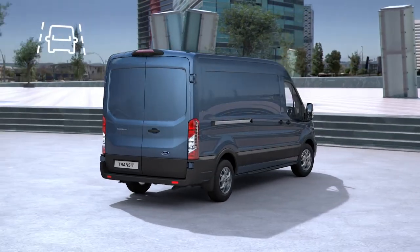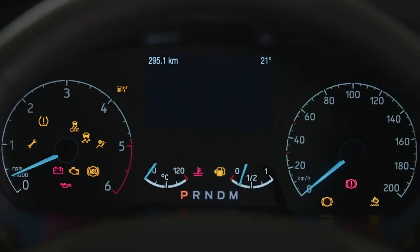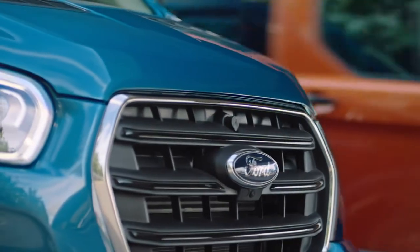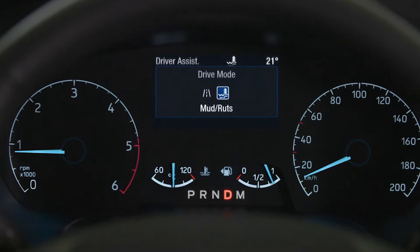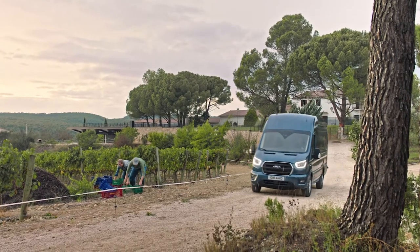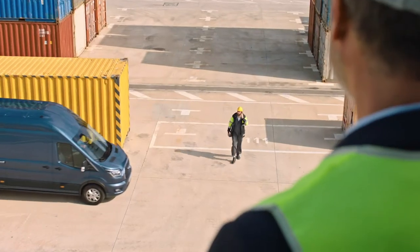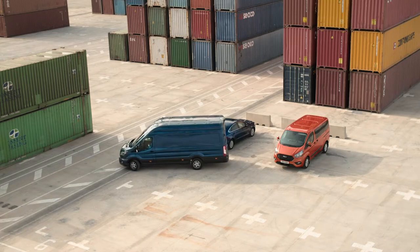We've loaded the Transit with driver assistance technology to make your time on the road simpler, safer and more comfortable. There are clever features such as intelligent adaptive cruise control, blind spot information system with trailer tow functionality and lane assist. Selectable drive modes tailor performance to suit the conditions, whether it's handling challenging terrain or maximising fuel efficiency. And it's reassuring to know that pre-collision assist is there to protect you and the people around you. When you do stop, enhanced active park assist helps you park at the touch of a button.